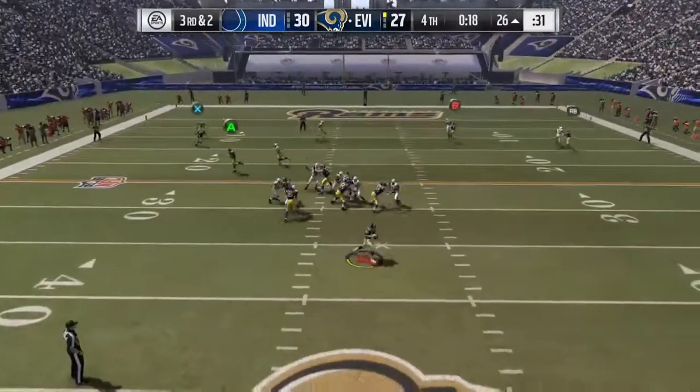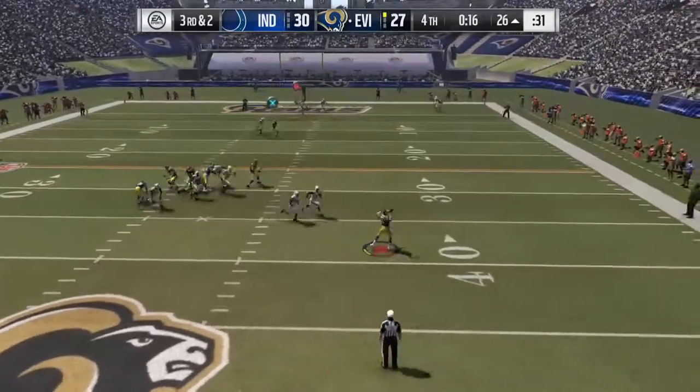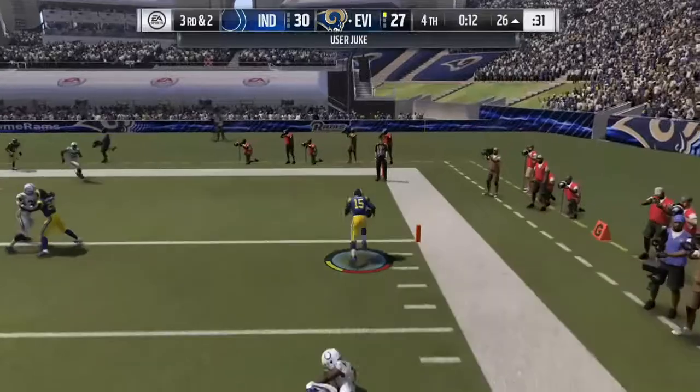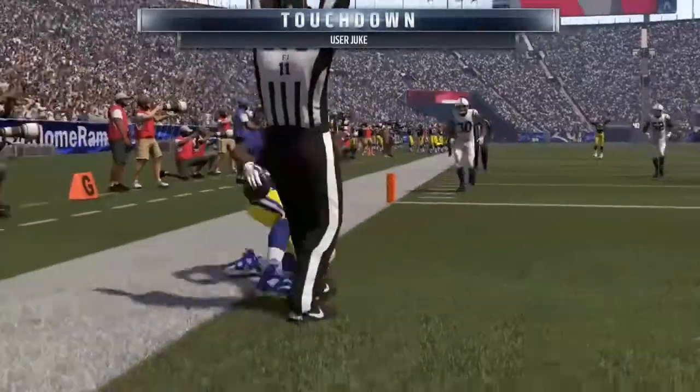Back to throw, rolling to his right, he finds Crabtree for the completion and he's across for the touchdown. Four down.